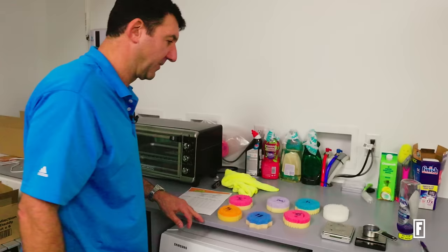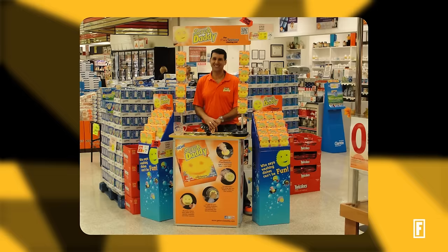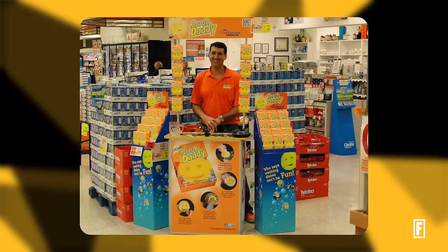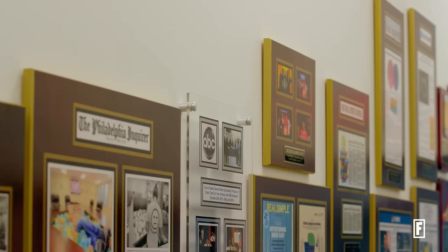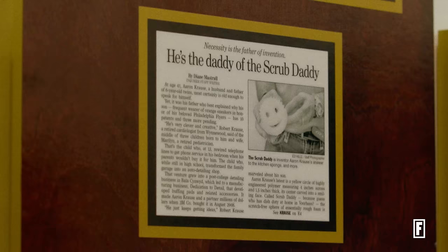By August 2011, Aaron knew it was time for Scrub Daddy to hit the shelves. Thanks to a friend who owned five local grocery stores, he pitched Scrub Daddy for about eight hours a day, nearly every day of the week — all while still serving as a developer and consultant at 3M. He knew he had to leverage the local press. They put on the front page of the Sunday Inquirer's business section: "He's the Daddy of the Scrub Daddy." The website exploded, the phones lit up, and we started selling a sponge almost two or three a minute.